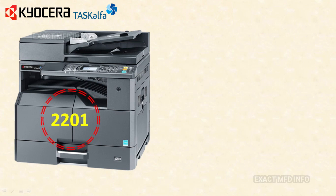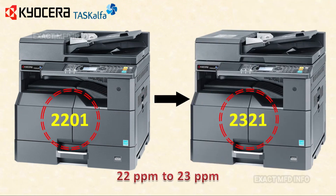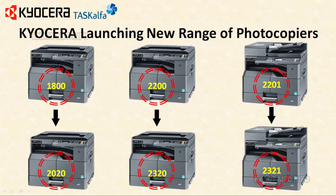One of the best machines in the last five years, the Kyocera TASKalfa 2201, is also going to be outdated and the TASKalfa 2321 will be launched. Before the speed was 22 ppm; now it is 23 ppm. So: 1800 becomes 2020, 2200 becomes 2320, and 2201 becomes 2321.